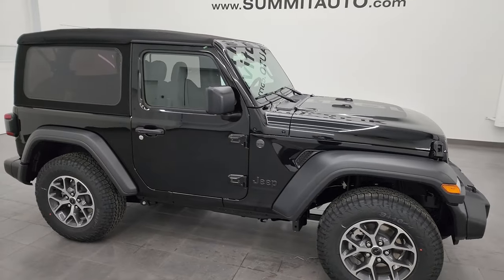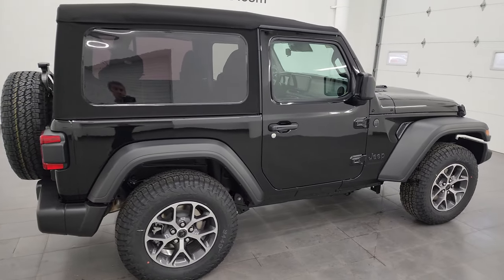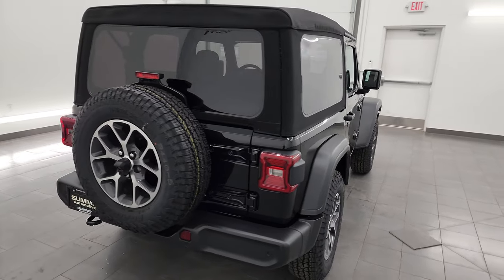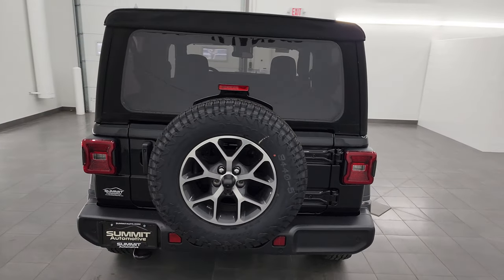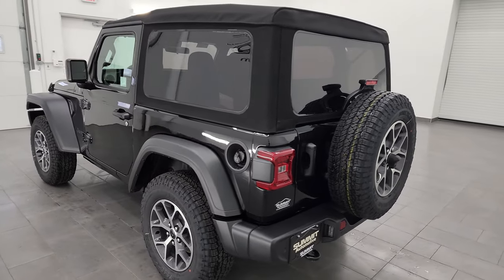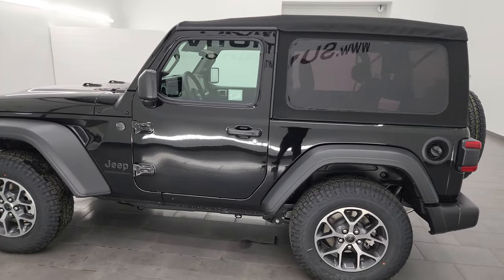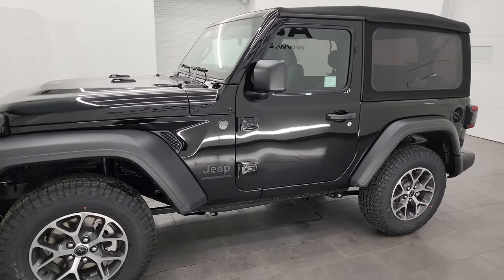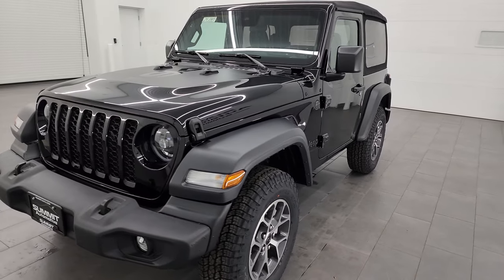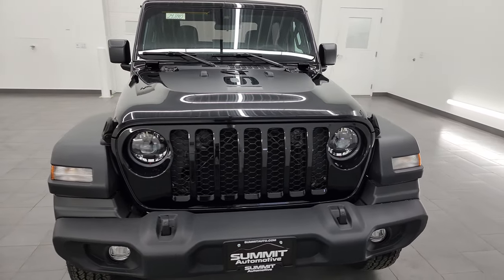Hey everybody, it's Brett, and today I am extremely excited to go over this brand new 2024 Jeep Wrangler two-door Sport S package in black clear coat. I'm excited to do this one because not a lot of people do the two-door Wrangler videos and not a lot of people do the Sport videos, so this kind of checks both of those boxes, and I can show you a bunch of really nice options on this Sport S.